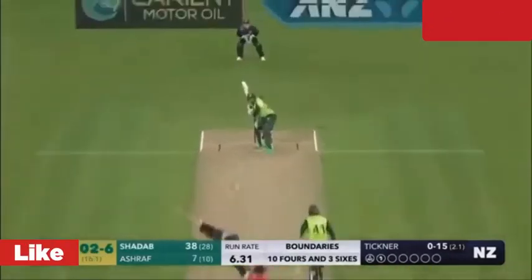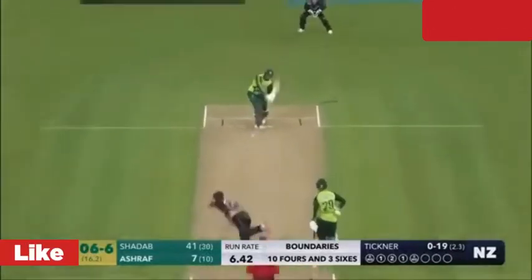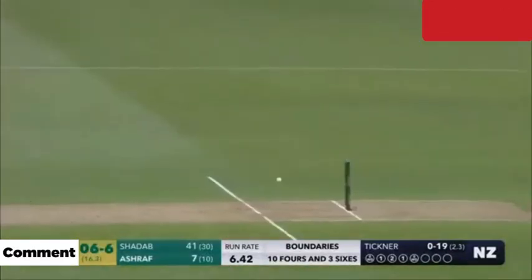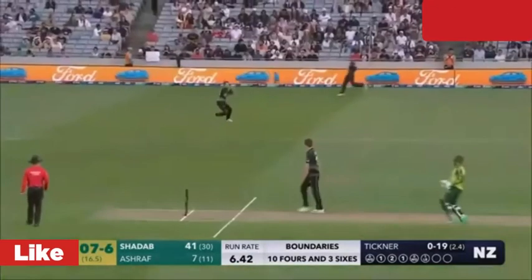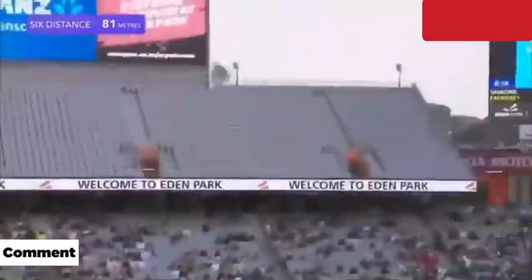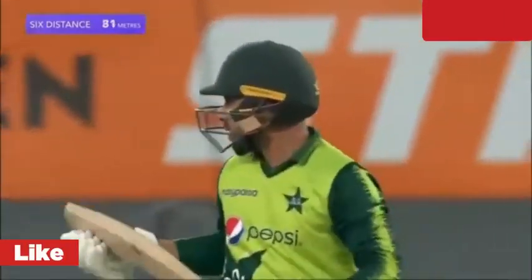Batsman getting ready to face his first ball. They are on the first one quickly and should be looking for two. That is a huge appeal — Bola thinks he's got the batsman, but Gumpa thinks otherwise. Deep point in place. Sweet off the bat. He picked up the lens very early.